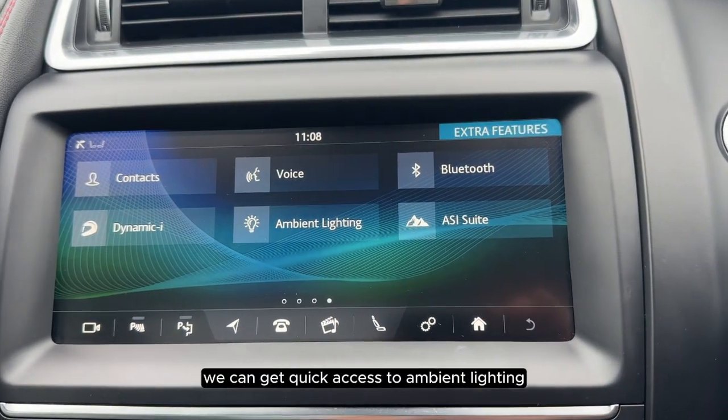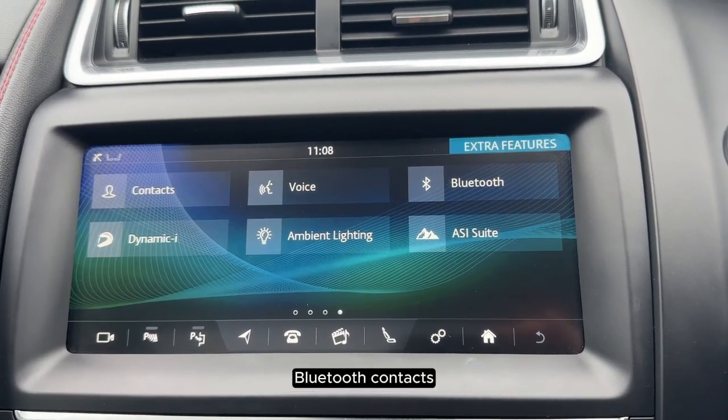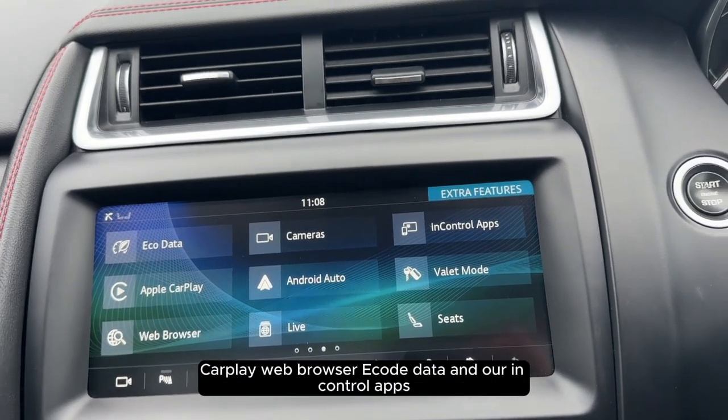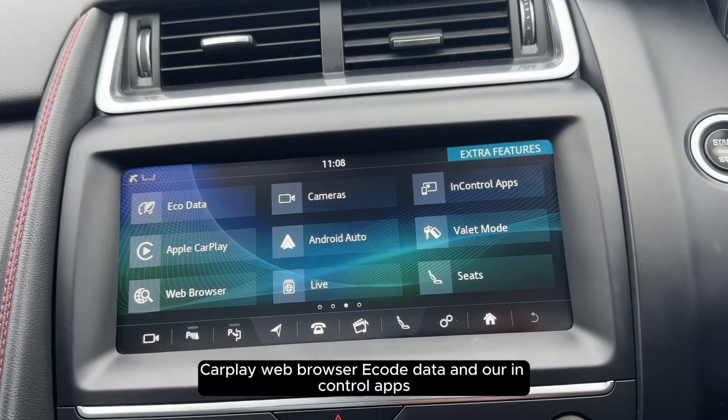On the touchscreen we can get quick access to ambient lighting, Bluetooth, contacts, valet mode, Apple and Android CarPlay, web browser, eco data and our InControl apps.